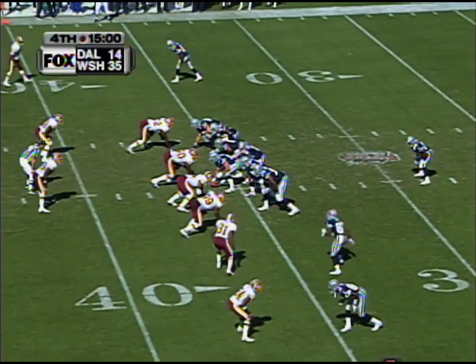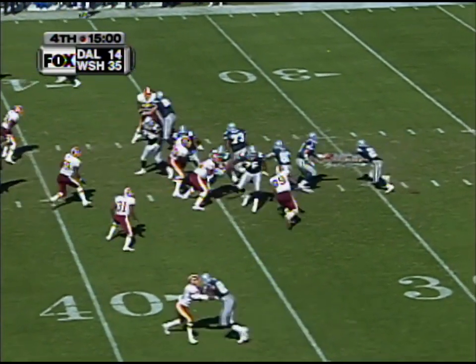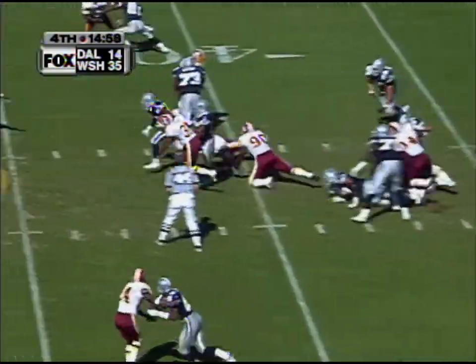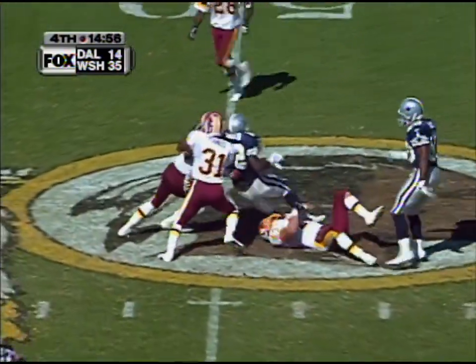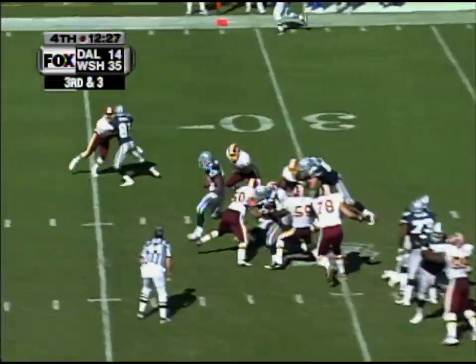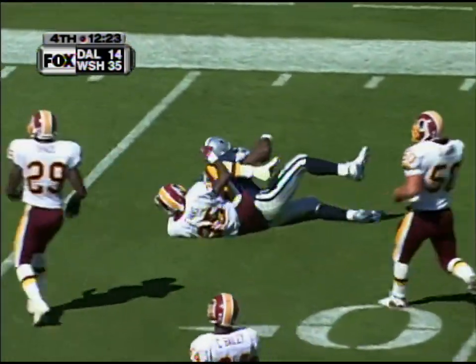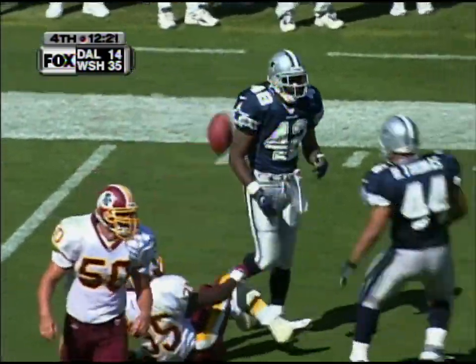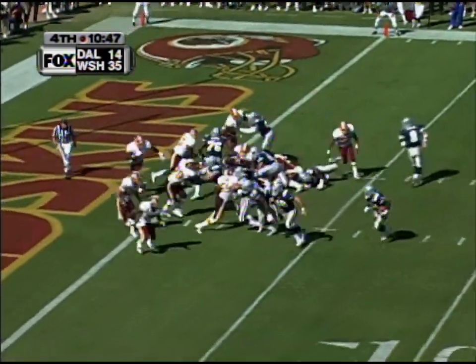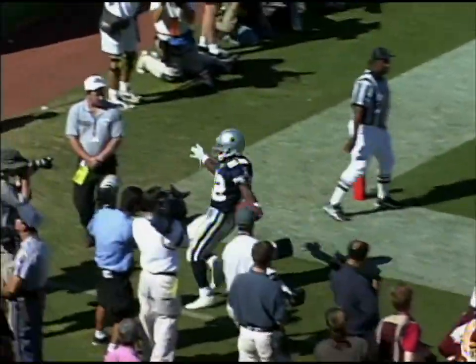Third down and four for the Cowboys on their 36-yard line as we start the fourth quarter. A handoff to Emmitt Smith with a burst — first down and more to midfield. Third down, Warren gets the first down and more. Liam wrestles him down inside the 10. First and goal, and here is Emmitt Smith going into the end zone — touchdown, Dallas.